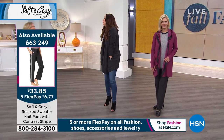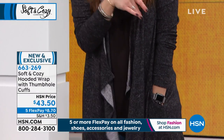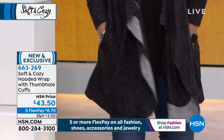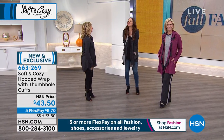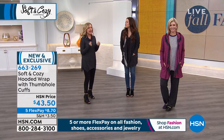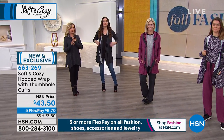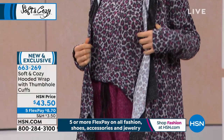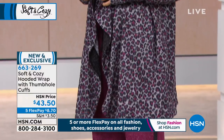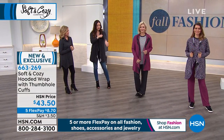When it starts to get cold outside and you're thinking about pumpkin patches and trick-or-treating, you want to be even more cozy and comfortable. This is our lightweight sweater knit — not too heavy, not too light — right in that transitional time period we're in right now.